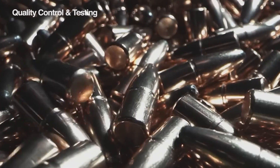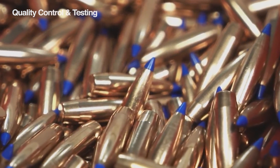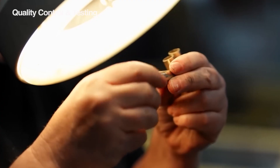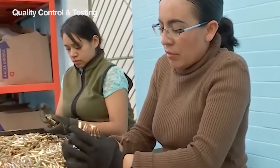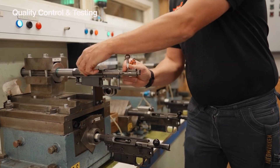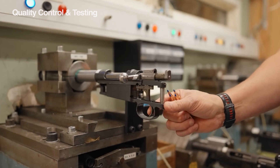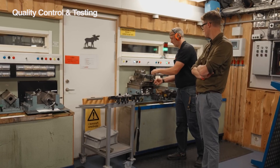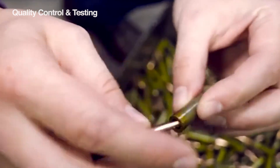Making ammo isn't just about throwing some parts together — it's building something that works perfectly every single time. That's where quality control and factory testing come in. Thousands of rounds from each batch get tested by the manufacturer, measuring how accurate the bullet flies, how much pressure it builds when fired, how fast it travels down the barrel, and how consistent all these things are across the entire batch. They use special high-tech guns with fancy electronics for these precise measurements. Each batch also gets its own special code printed on the box, and in the rare case there's a problem, they can easily recall and replace those specific rounds.